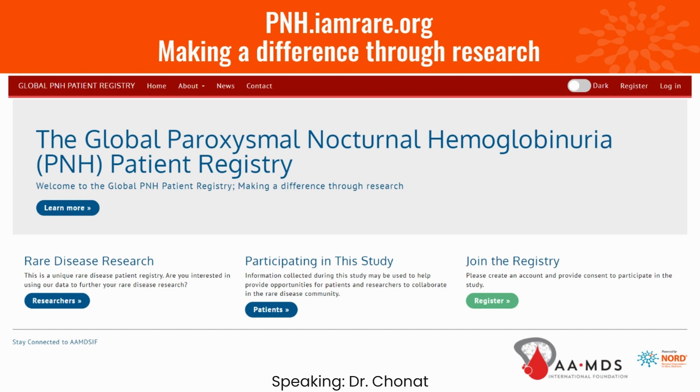For all these reasons, we all strongly recommend participating in this registry. It's only going to help not only the investigators, but more importantly, the patients and their family members. Thank you.